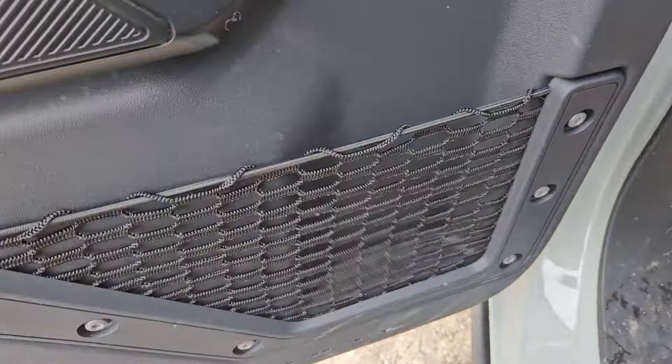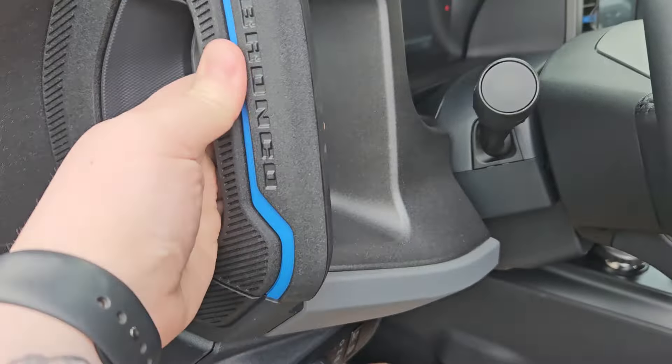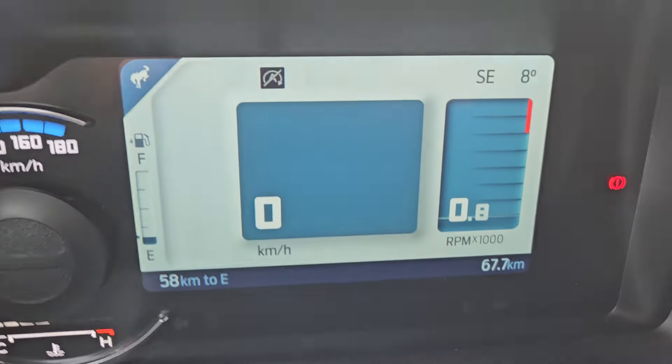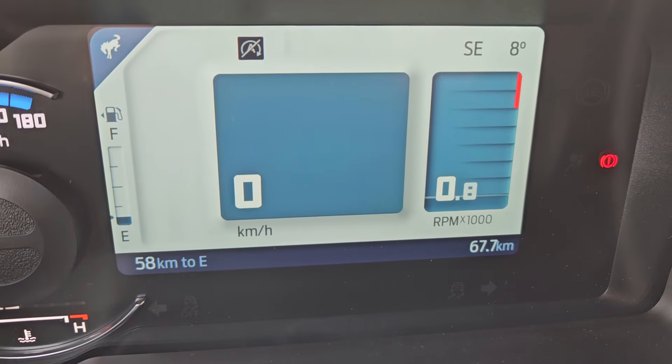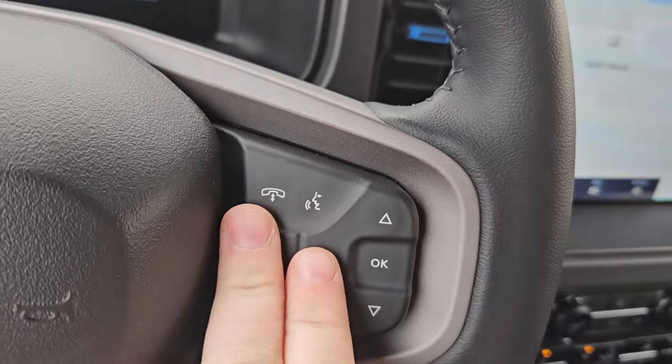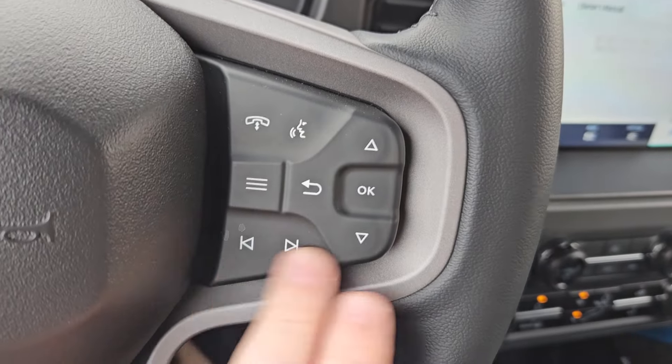Taking a look at the driver's side, we can see the seats are manual with the same vinyl interior we saw in the back. Plenty of cargo space as well with the gray accents. You have your light adjusters here, parking brake of course, hood opener right there, and another grab handle with the Bronco logo.